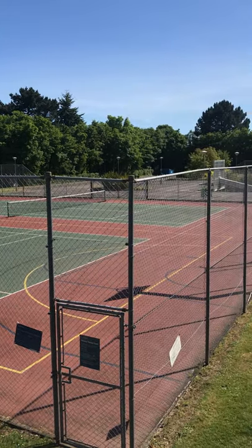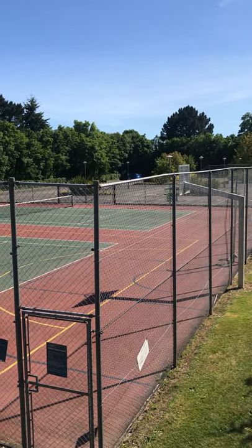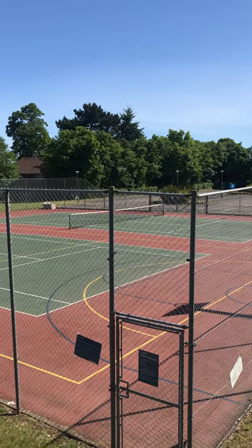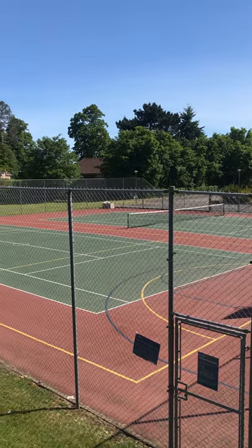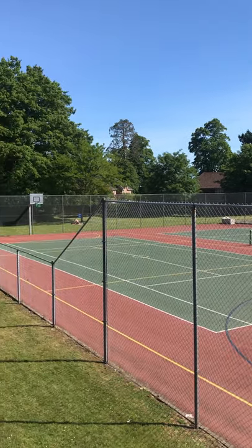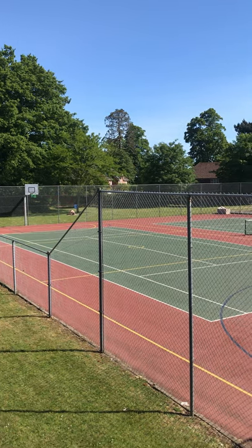If you want to borrow equipment, we have equipment on this site that you can come and borrow — nets, balls, and rackets are available at the reception at Avenue Campus. So if you want to come and get involved and just have a go and do some free sport, these courts are available to you.